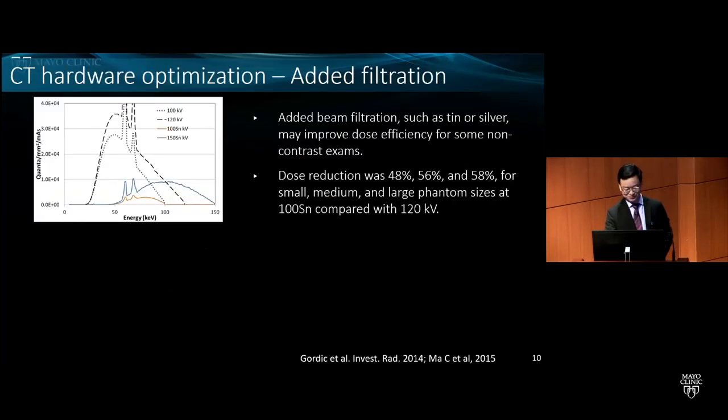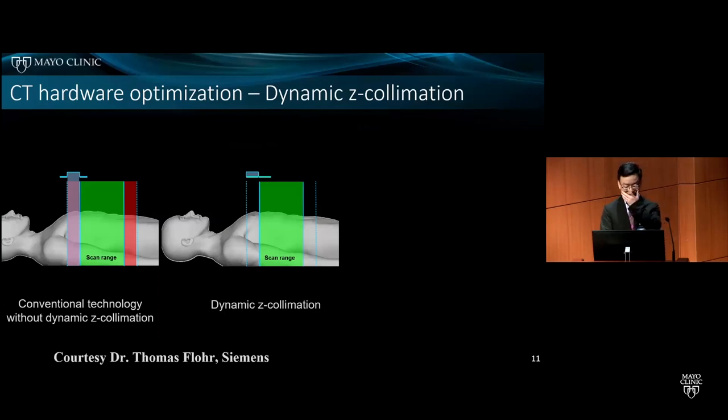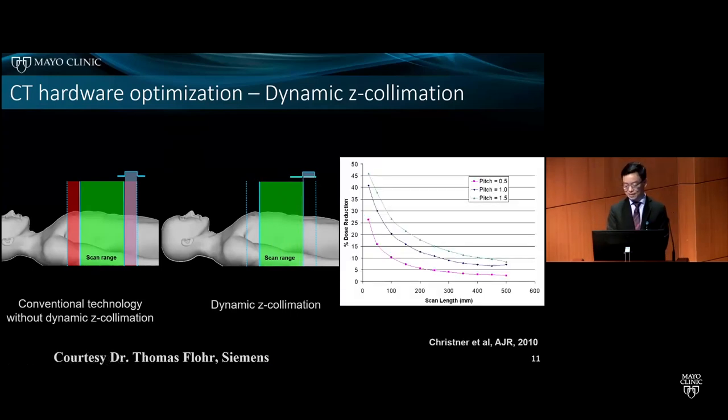CT hardware optimization: a very simple but effective technique involves adding a very thin layer of filtration, such as tin or silver, which absorbs unnecessary low-energy photons and improves dose efficiency, especially for non-contrast exams. Dose reduction was estimated to be between 40% and 60% based on phantom and clinical studies. Another unique hardware optimization is dynamic Z-collimation, which blocks radiation in the overscan range, reducing dose by up to 45%, especially for shorter scan lengths and higher pitch.